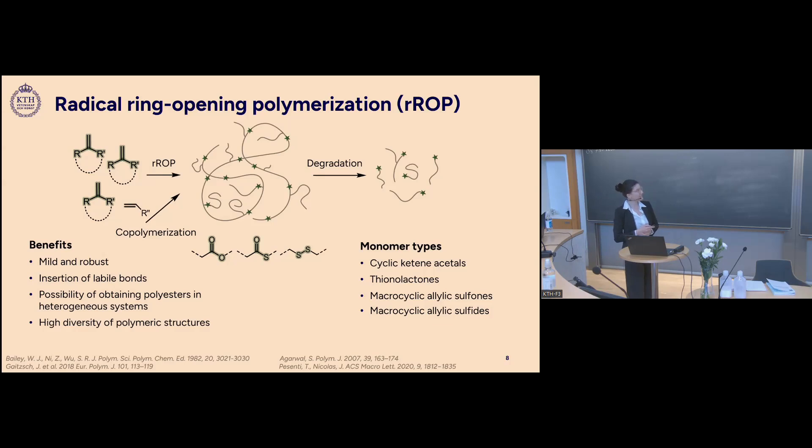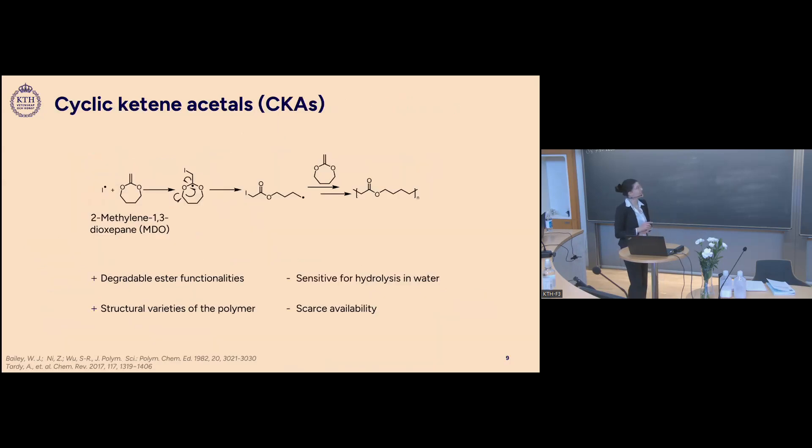Families of monomers used in radical ring-opening polymerization include cyclic ketene acetals (CKAs), vinylene carbonates, and some macrocyclic monomers. We focused on cyclic ketene acetals, which when polymerized give a polyester functionality in the backbone. However, CKAs present challenges: they are very sensitive to hydrolysis in water, their synthesis is quite demanding, and only one is commercially available so far.